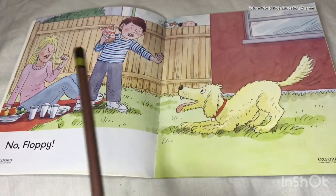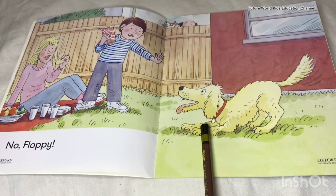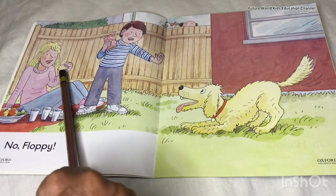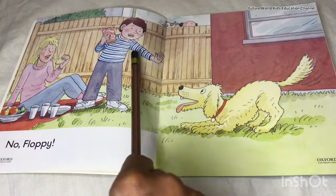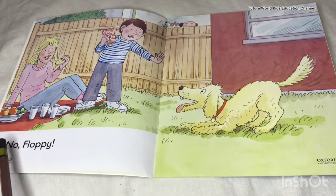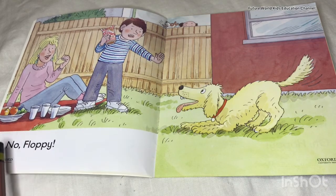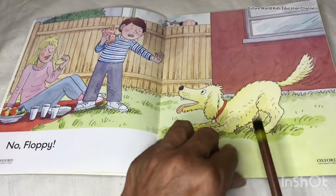On another page you can see Mum, Chip, and Floppy. Mum is sitting, Chip is standing, and they are having a picnic. Mum is eating a biscuit and Chip has biscuits. Floppy wants these biscuits but Chip is saying, 'No, Floppy! No, Floppy!'